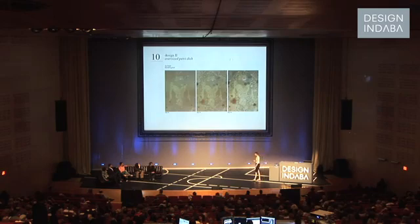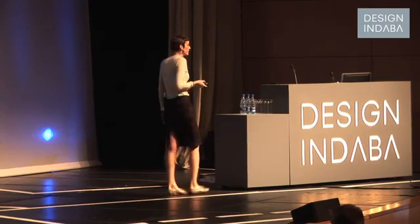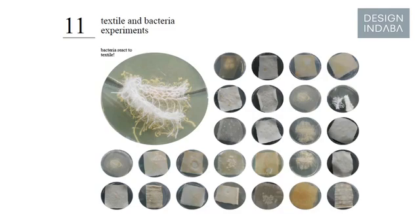We all know that bacteria can cause diseases, but it's interesting that most bacteria are harmless and even beneficial. So when actually did we determine bacteria to be something bad? After I learned the scientific language of microbiology, the tools and how to deal with microorganisms, I started my experiments with textile and bacteria.